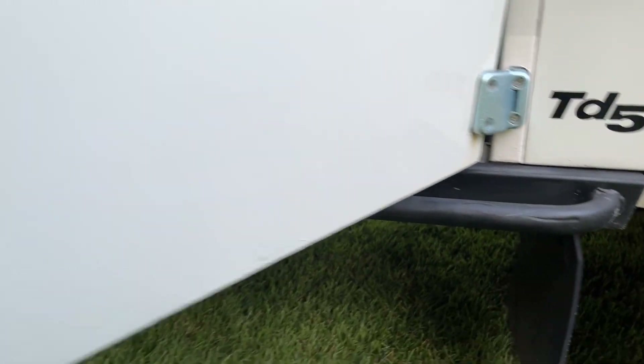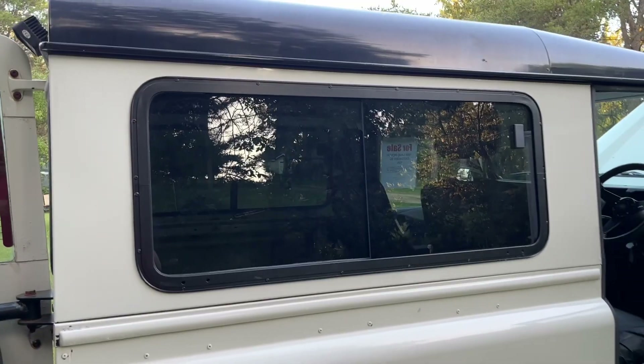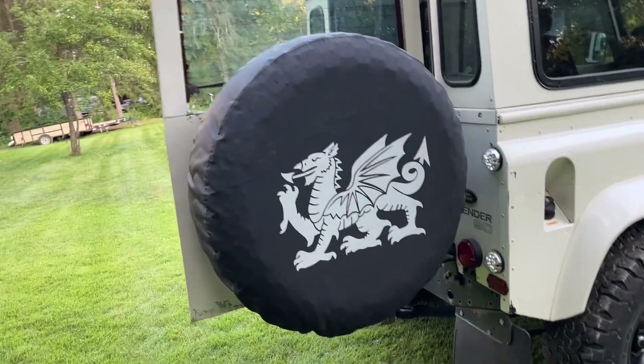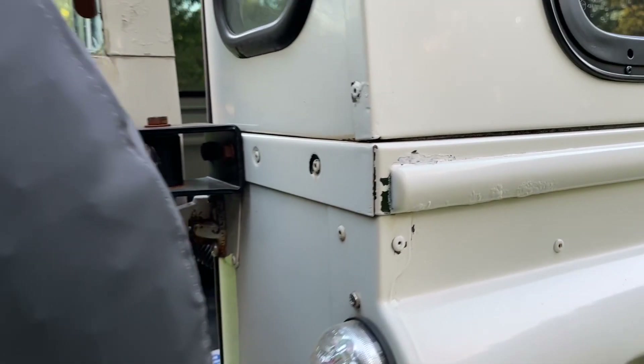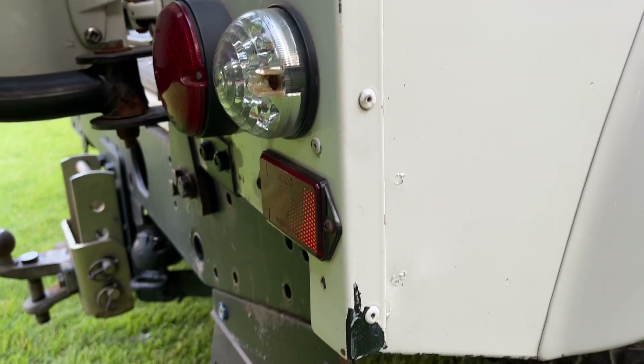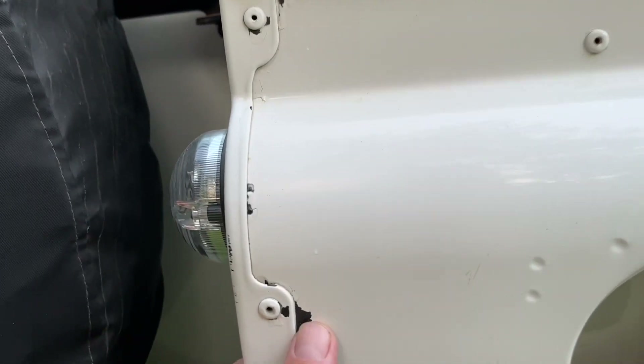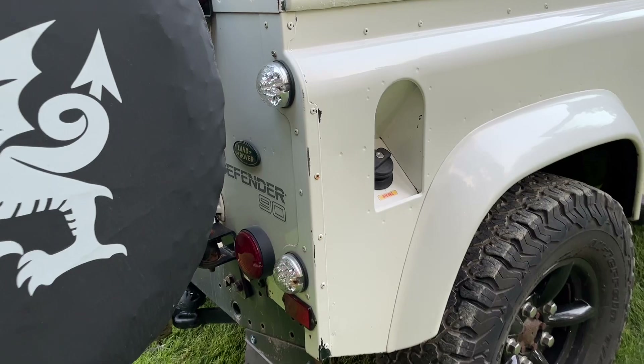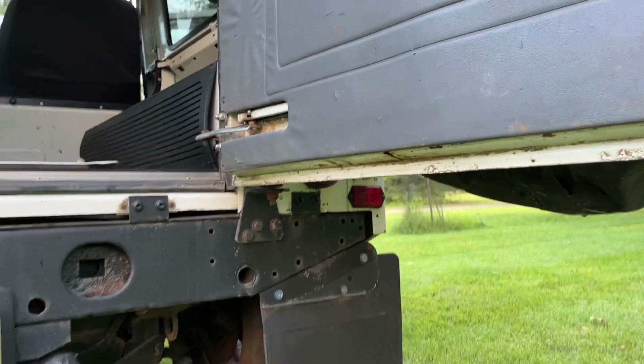Mirrors in great shape. Door hinges are new on the driver's side. Beautiful set of rock sliders as well. Cappings all look great. I did install a new set of sliding windows — it was a van size, just blank, so I installed the windows. Makes it look fantastic, goes great with the black roof. Full-size spare tire. A little bit of paint flaking on the rear corners here — this is originally a white vehicle, so I don't know where this black paint is coming from; it could be the primer underneath it. Window seals in great shape.